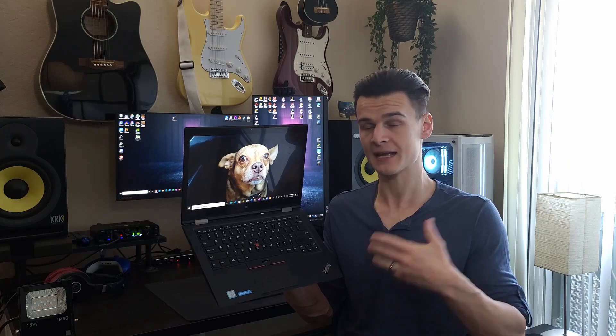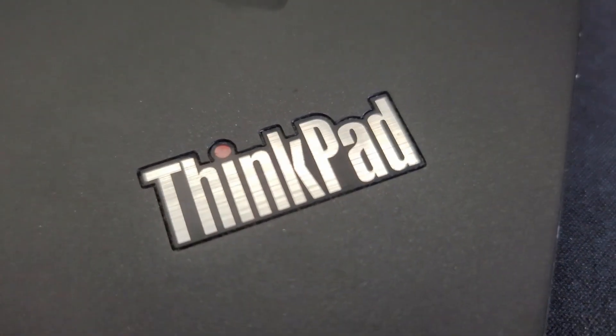This is a ThinkPad X1 Yoga — it's the first generation. I got it back in 2016, which at that point had already been out a year, but I got a great discount around Black Friday. I've used it consistently throughout school during my PhD program and anytime I would travel. When COVID began, this was all I had — I didn't have my desktop computer and I was using this every day, plugged into dual monitors.